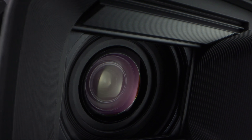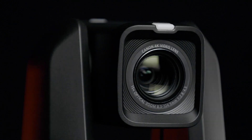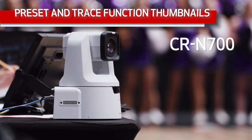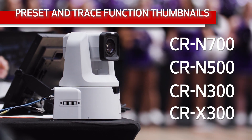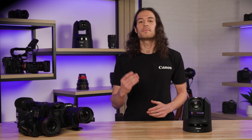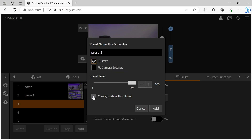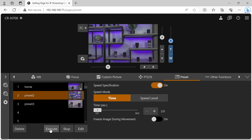Since being introduced, Canon's line of 4K PTC cameras have been a huge hit for productions of all sizes, and now we're hoping to make them even better. The CRN700, CRN500, CRN300, and CRX300 cameras are gaining the ability to add a thumbnail image when utilizing the preset and trace functions. The thumbnail image can now be seen on the camera's user interface and while using the Remote Camera Control application, which makes it easier for operators and directors to instantly see which shot they want to call up next.